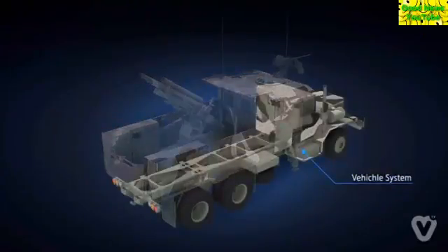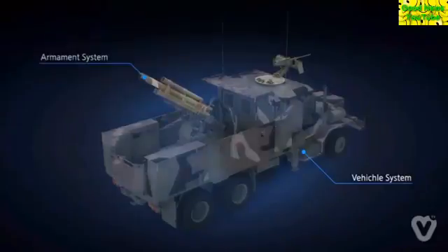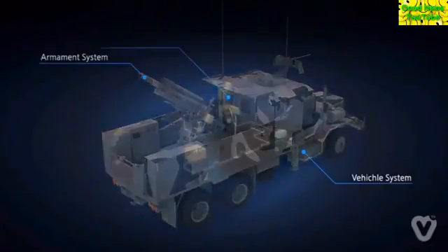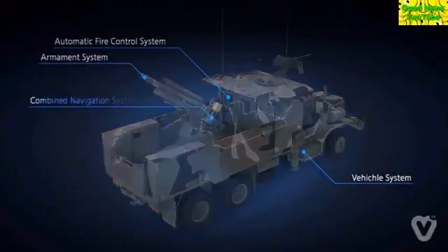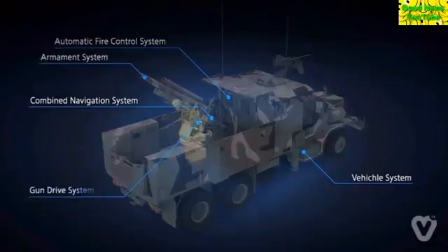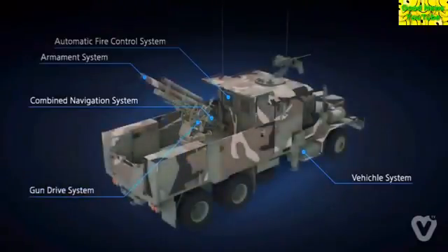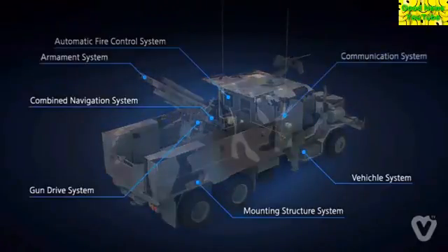The seven major subsystems are: Vehicle system. Armament system. Automatic fire control system. Combined navigation system. Gun drive system. Mounting structure system. And communication system.